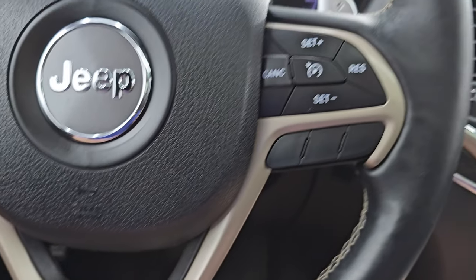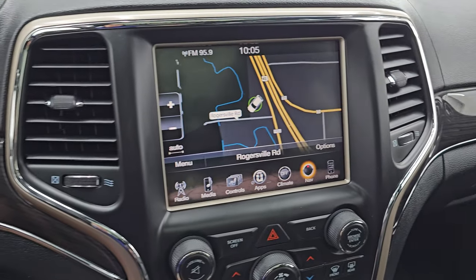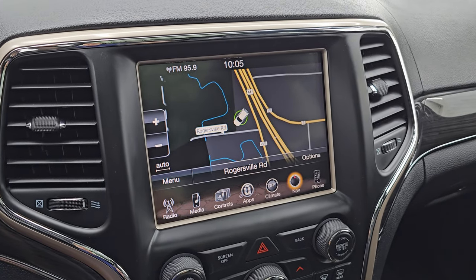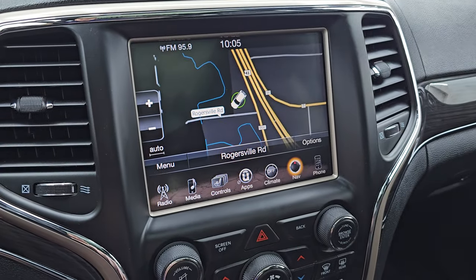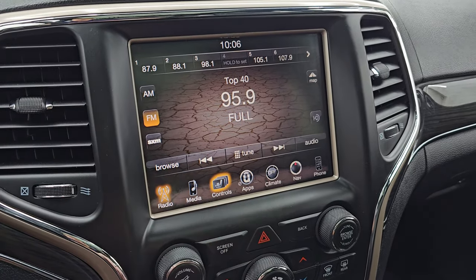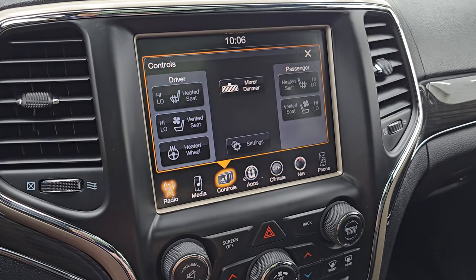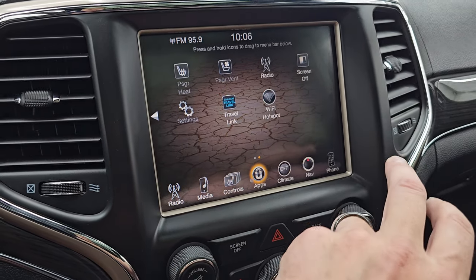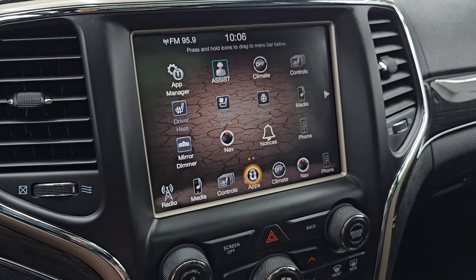Steering wheel's in nice shape — no rips or tears on the leather. Comes with the Uconnect 8.4 radio. You get the factory navigation system — there is Highway 41, so that is working nicely. You also get AM, FM, and Sirius XM radio capabilities. Heated and cooled seat buttons, heated steering wheel controls, and then all your other apps right here.